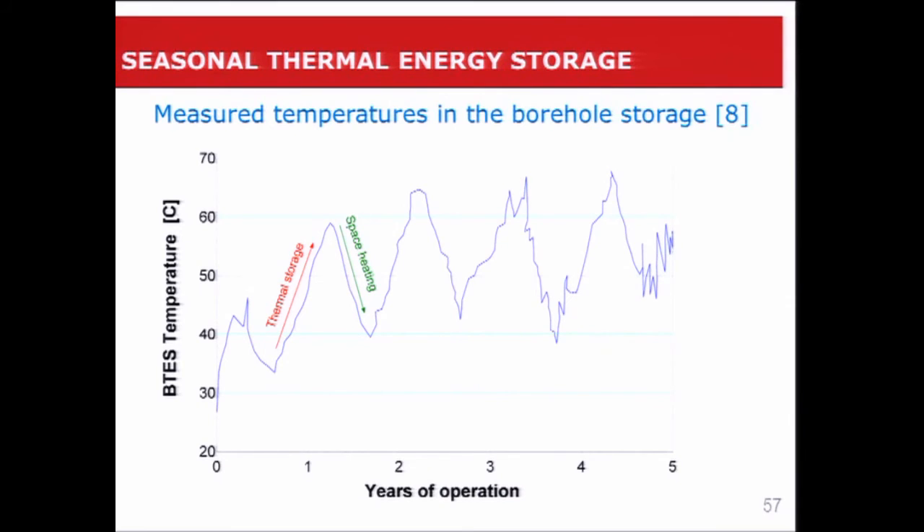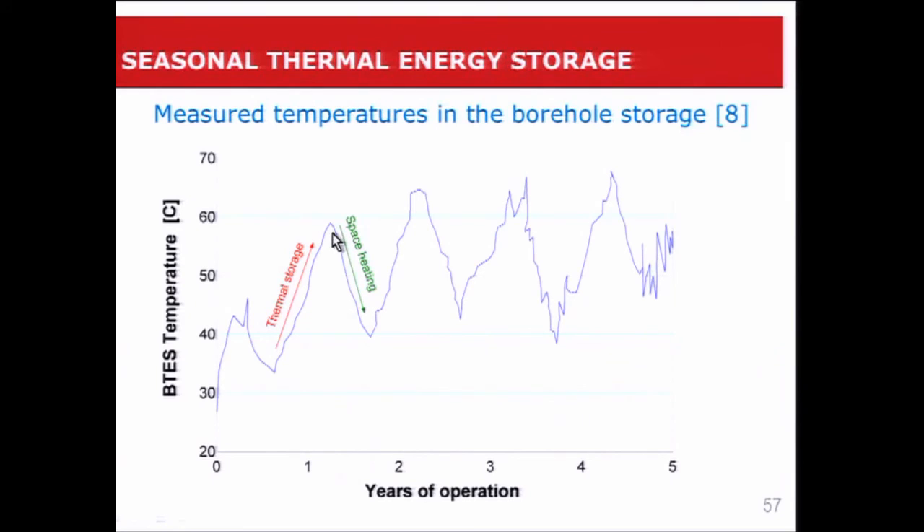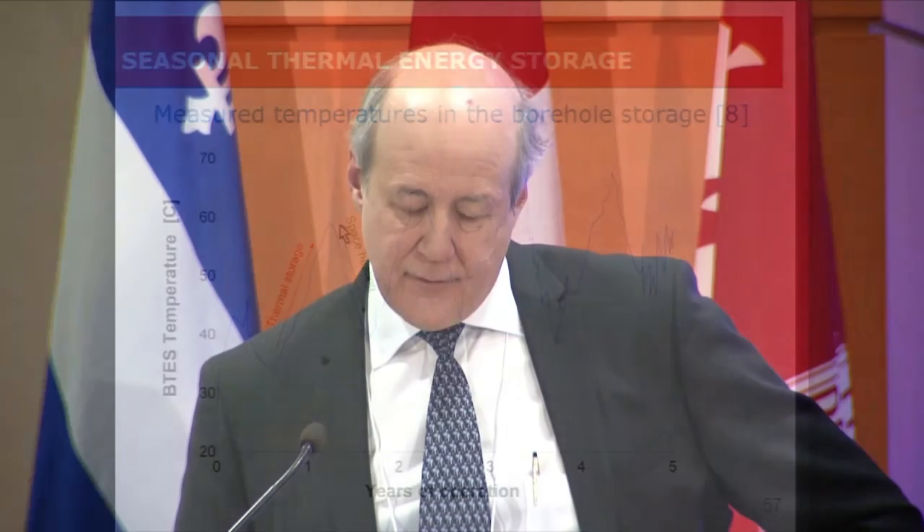This has been working fine for the last five years. Here we have measured temperatures in the borehole storage over a five-year period — we've reached a sort of steady state. In the beginning of the summer, we charge the ground up to about 60 degrees C, and when the winter starts, we pump this hot water to fill the space heating needs of the various houses. You can see the five cycles here, and it's been working fine.